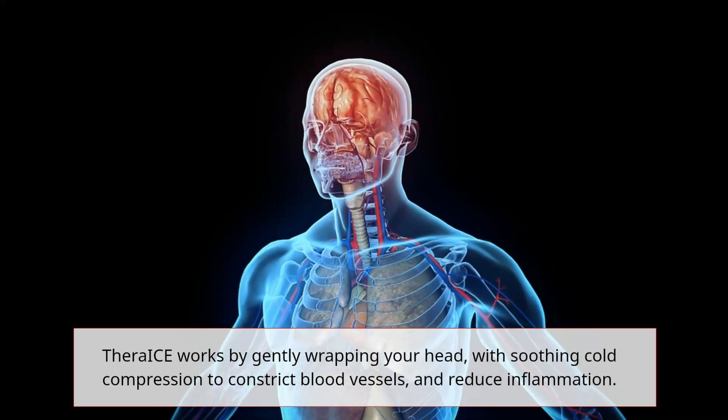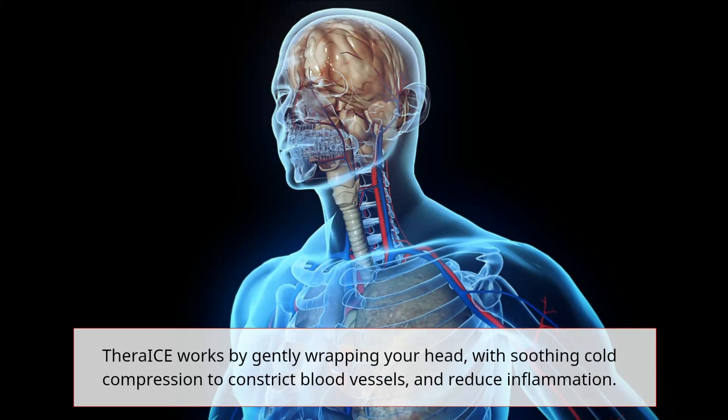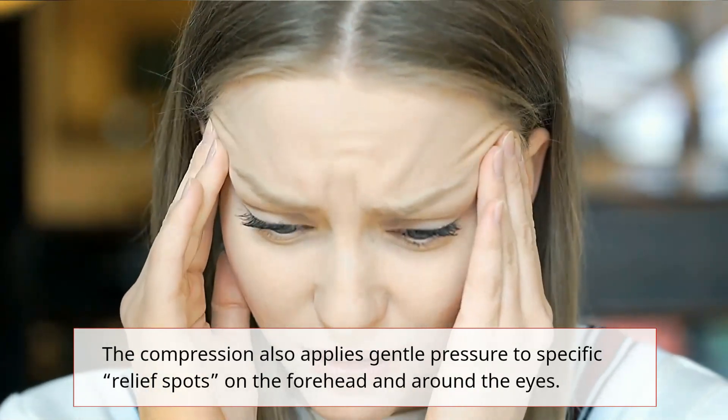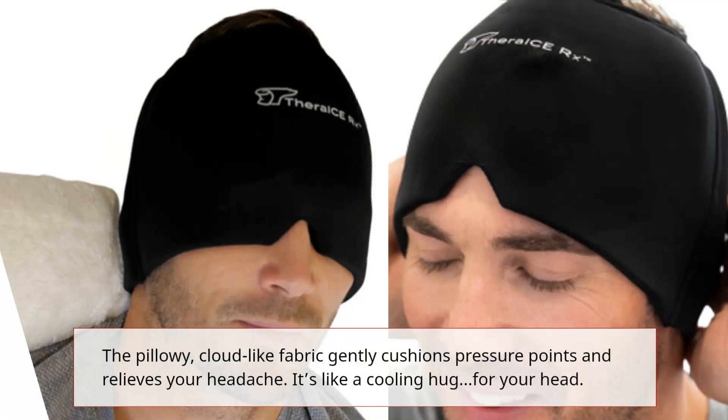Thera-i-Sarx works by gently wrapping your head with soothing cold compression to constrict blood vessels and reduce inflammation. The compression also applies gentle pressure to specific relief spots on the forehead and around the eyes. The pillowy, cloud-like fabric gently cushions pressure points and relieves your headache — it's like a cooling hug for your head.